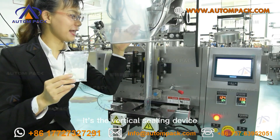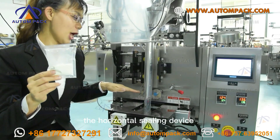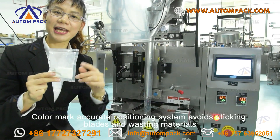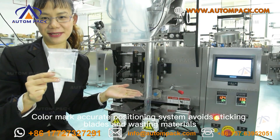The vertical sealing device seals each side of the bag. The horizontal sealing device seals the top and bottom of the bag. The color mark precision system avoids sticking issues and wasting materials.